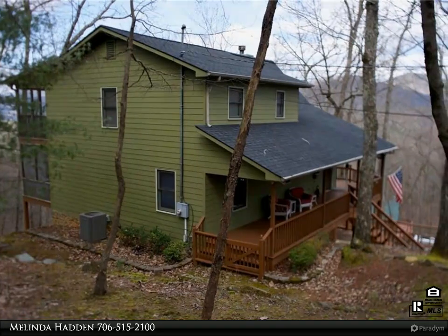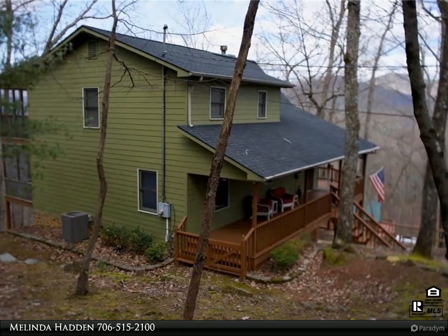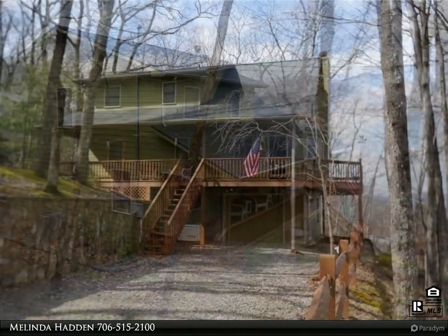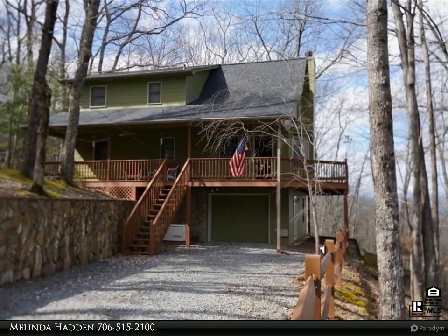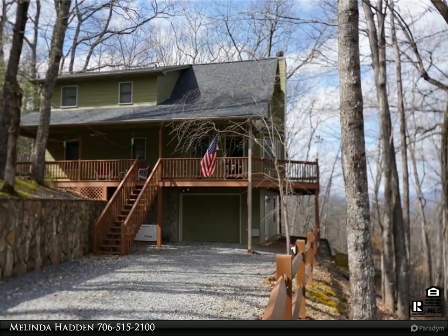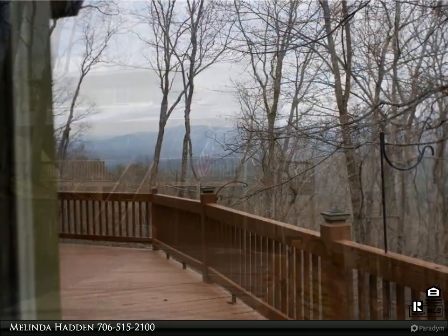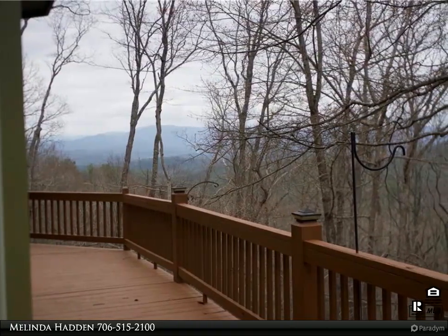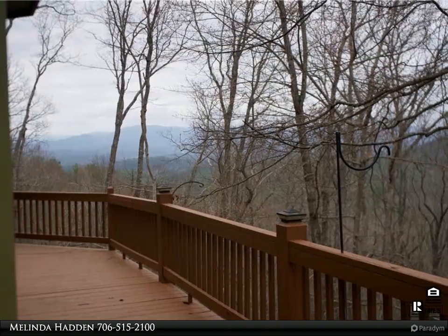This Century 21 Results property video is presented by Melinda Hadden. Charming mountain retreat in the Walnut Mountain community of Ellijay. Escape to the serene beauty of the North Georgia mountains with this stunning three-bedroom, two-bathroom home nestled in the desirable Walnut Mountain community, boasting a year-round view that will take your breath away.